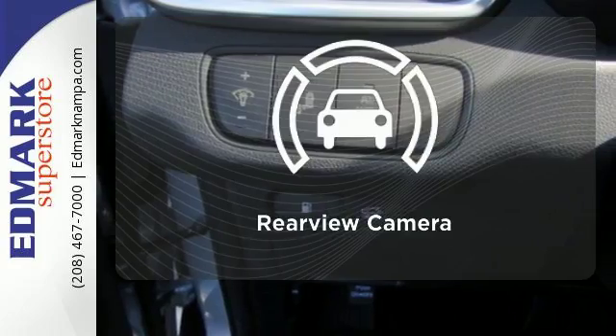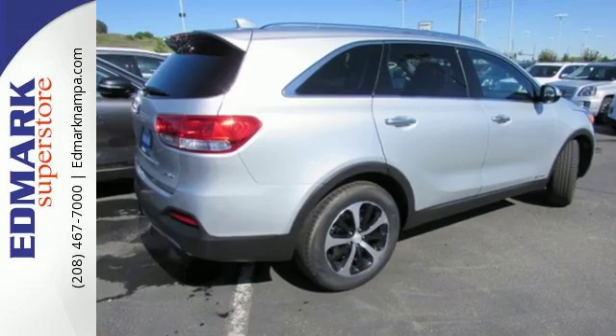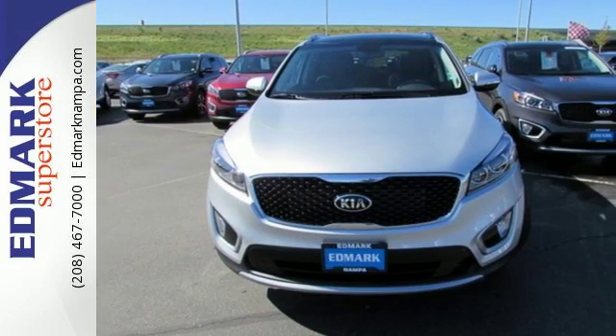See objects previously out of sight with a rear-view camera. This is sophistication with some might. Drive this Sorento today.